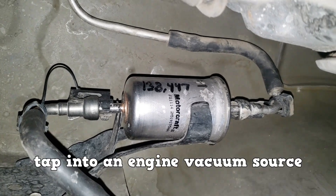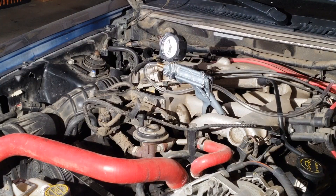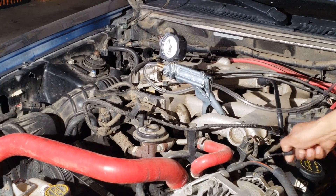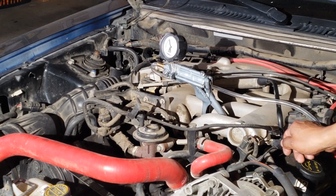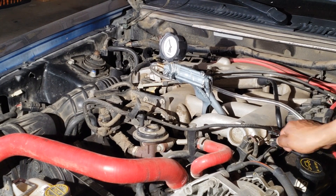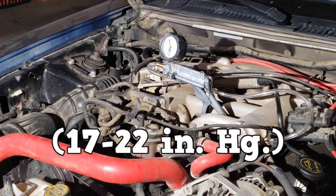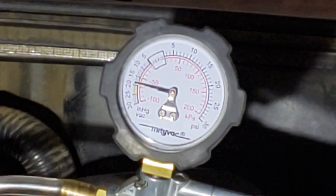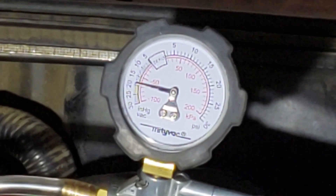Easy test to set up — just tap into an engine vacuum source. Here I'm connecting to a vacuum source for the EGR system. Some people like to use the vacuum hose that connects to the brake booster. A healthy engine should have a steady reading between 17 and 22 inches of mercury at idle. This engine is producing about 18 inches of mercury and the needle is steady.